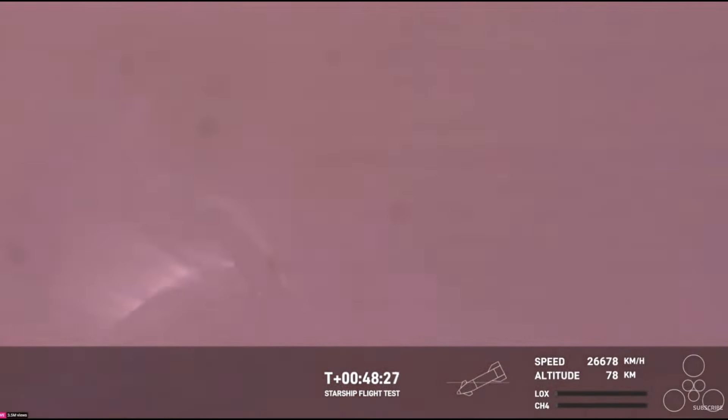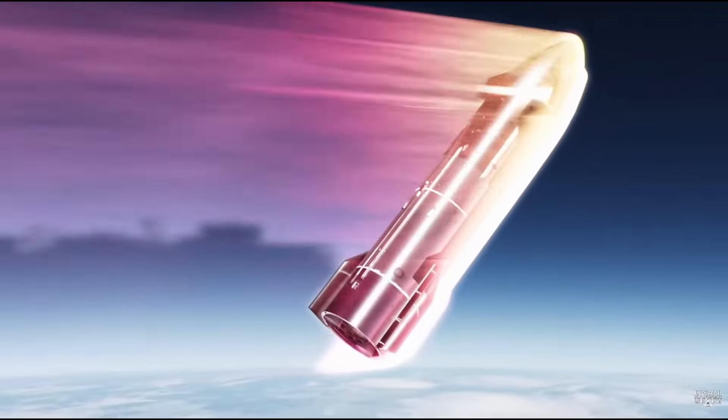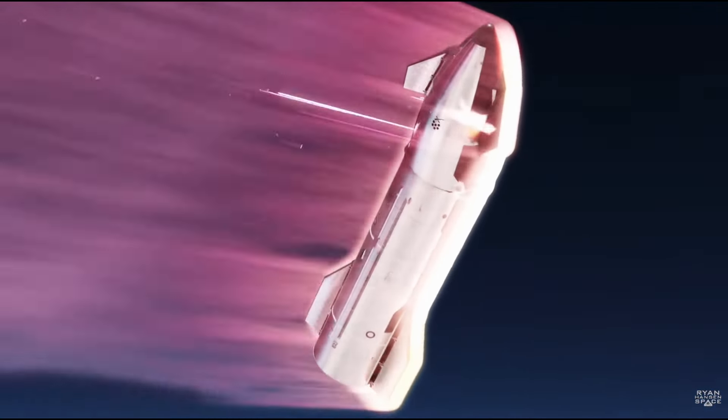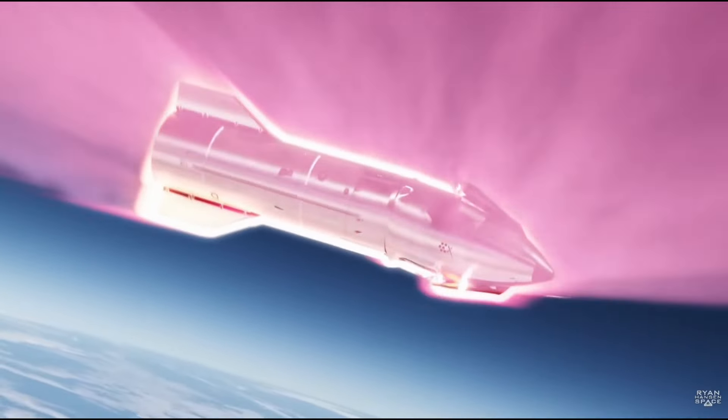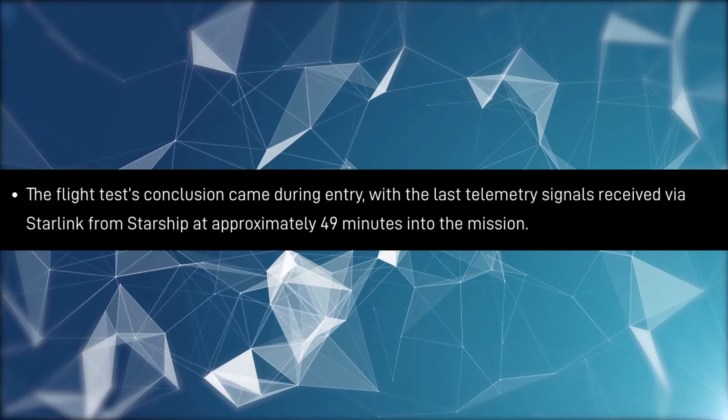The live feed and telemetry continued for some time during re-entry until the signal was eventually lost. Signal blackouts are expected during re-entry, as plasma interferes with the signal trying to get beamed out. Unfortunately, the NASA tracking satellites also lost track of the spacecraft, making it very likely the rocket burned up as it re-entered the atmosphere, which was later confirmed after the launch on the company website.